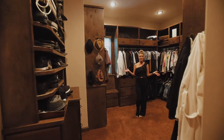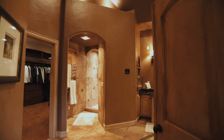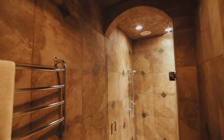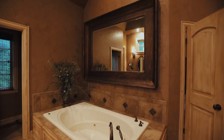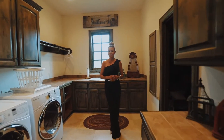If I closed my eyes and made a wish for a dream closet, this would be it. This spa-like master bathroom is a real treat. It features heated tile flooring, heated towel racks, double rainfall shower heads, an oversized jacuzzi soaking tub, and his and her vanity sinks.